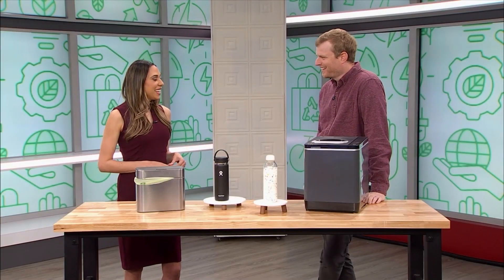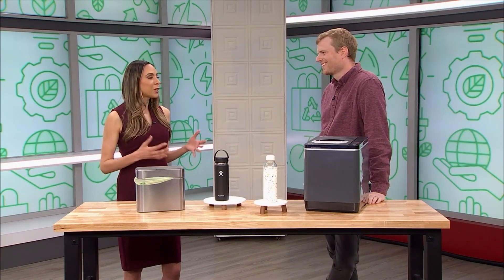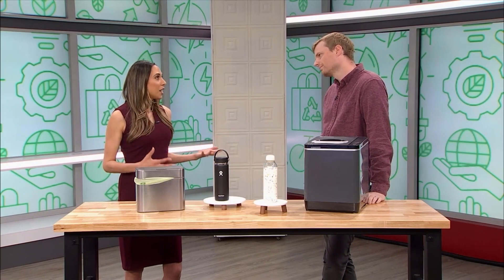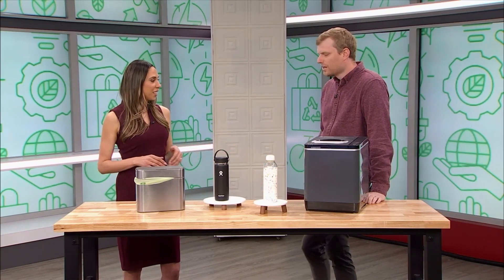With Earth Day right around the corner, you can show your support by stocking up on eco-friendly items. Joining us now from Best Reviews is Jacob Palmer with their top tested products. Thank you so much for joining us. People are spring cleaning and spring refreshing, but it's so important to make sure they're doing it eco-friendly and with products that will be safe for our environment.